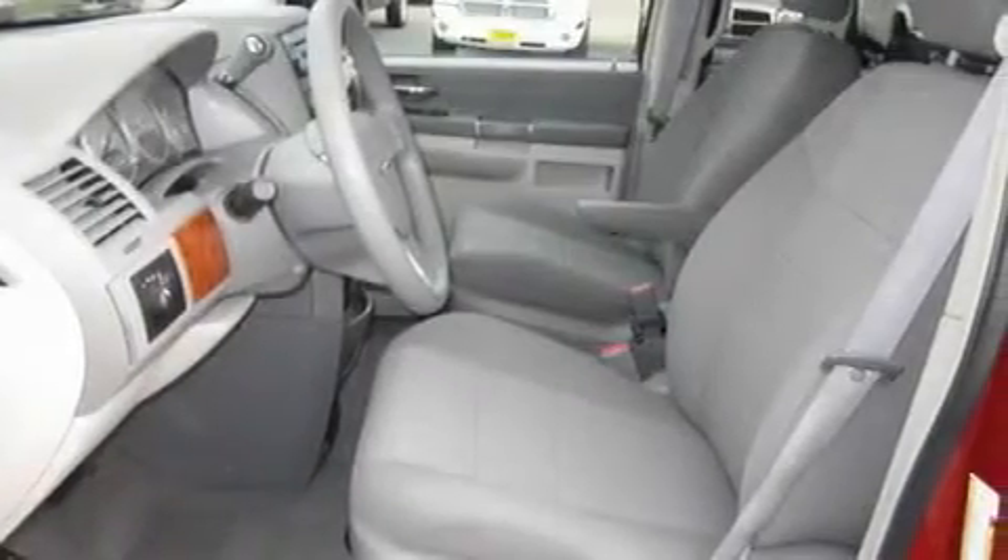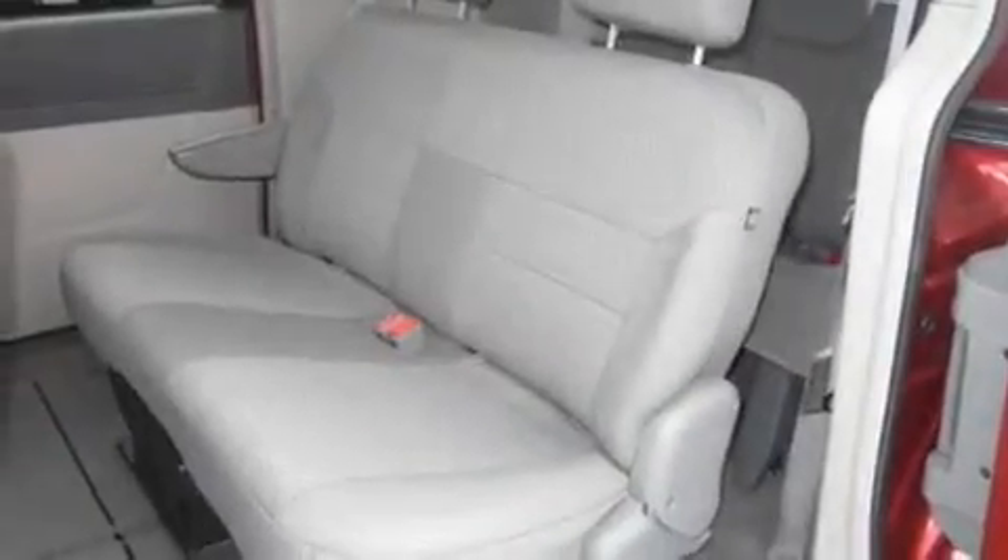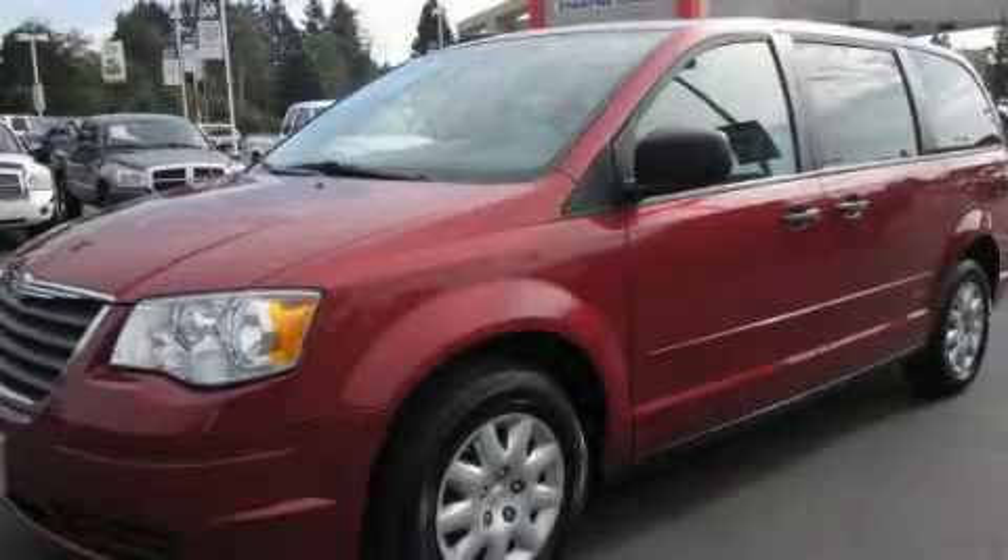It also has a rear window defroster, and this vehicle has fewer than 37,000 miles on the odometer. Stop by today and test drive this vehicle for yourself.